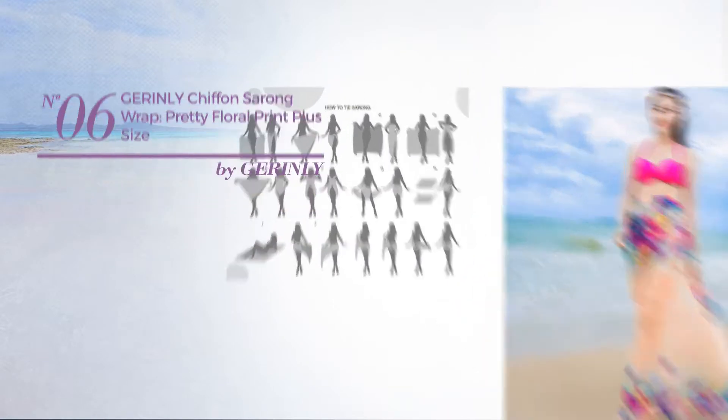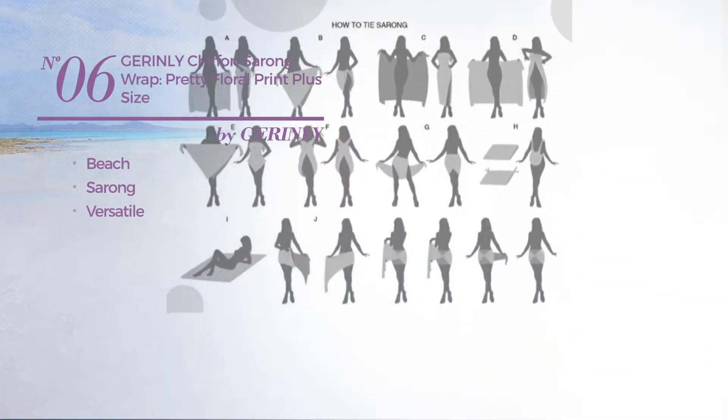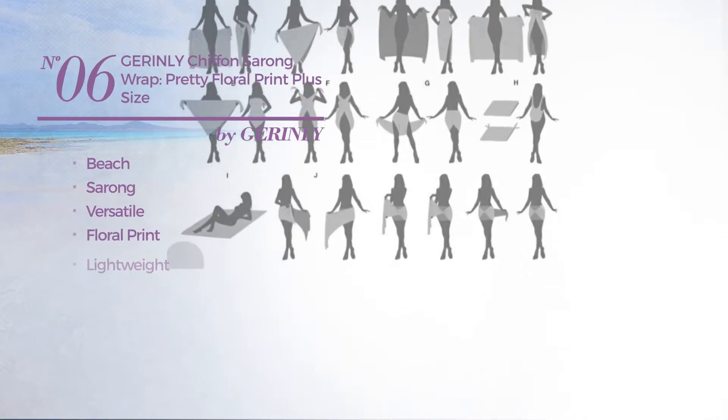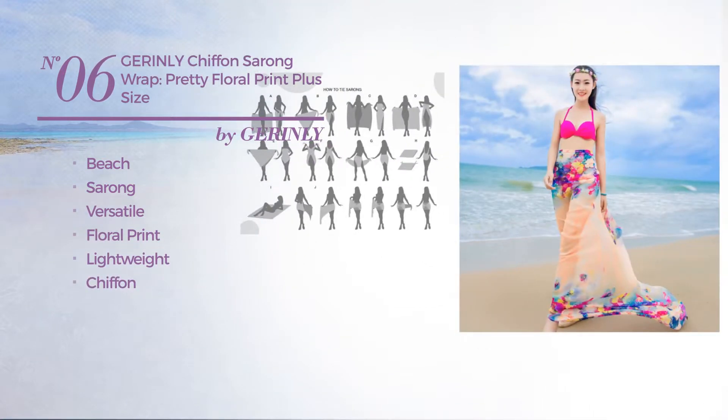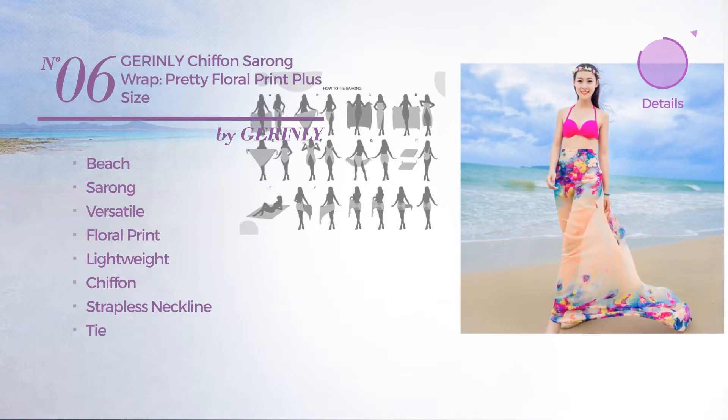Number 6: a beach sarong garment. Featuring a versatile look with floral print. Produced with lightweight chiffon, this garment includes a strapless neckline and tie. Available in 3 other colors.